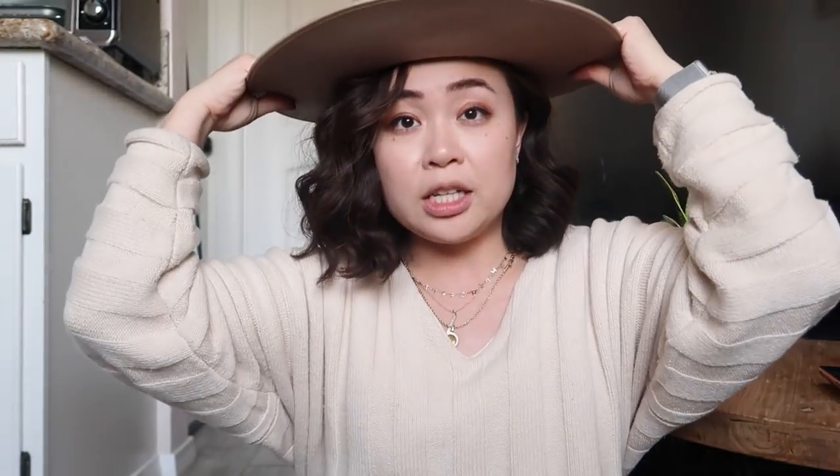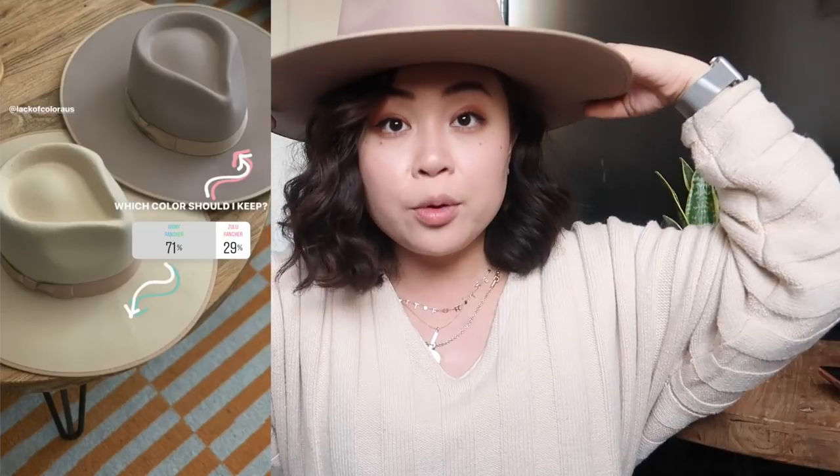I ended up getting the ivory rancher for $70. I also bought a brown one and was so torn on which color to keep, so I asked on Instagram and everyone voted to keep the ivory one. I do like the brown taupey one but I think I'll get a lot more use out of the ivory hat. I'm so excited I finally grabbed it because I was just waiting and waiting, wondering if I'd ever find it.